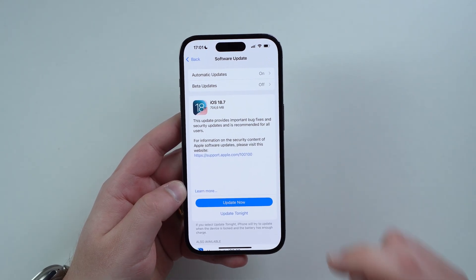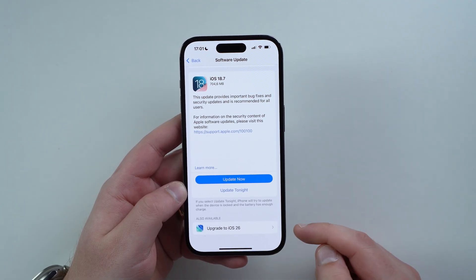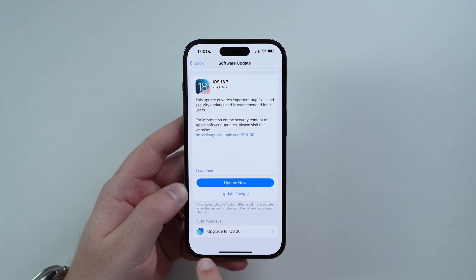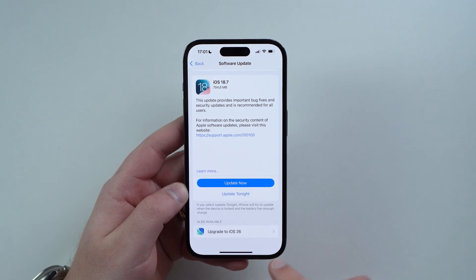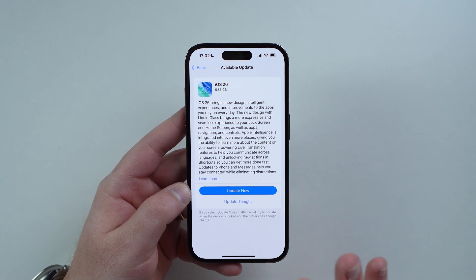You're gonna see iOS 18.7 — that's not what we're looking for. We're looking for iOS 26. All you have to do is scroll down just a bit and you're gonna see 'Also Available: Upgrade to iOS 26.' Tap on it and you're gonna see 'Update Now,' but you shouldn't tap on this big blue button yet because there's one thing you must do first.